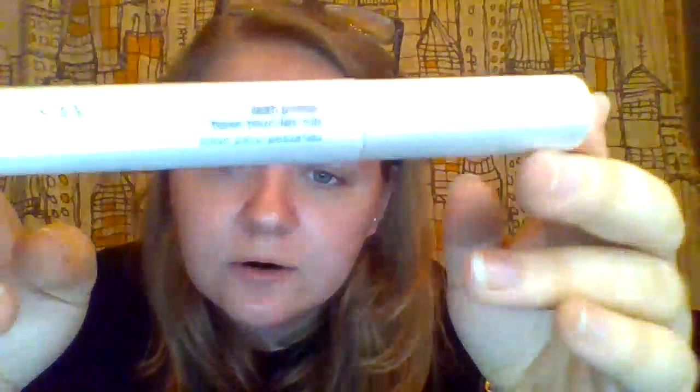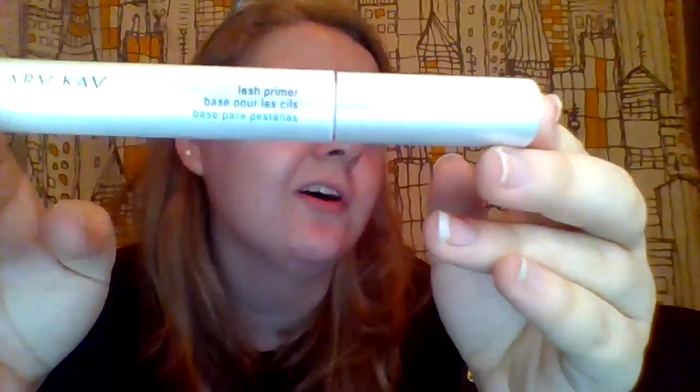This is the lash primer, to prepare your eyelashes before you put mascara on. It protects your eyelashes and makes your mascara easier to remove. It helps nourish and moisturize your lashes and helps with breakage.